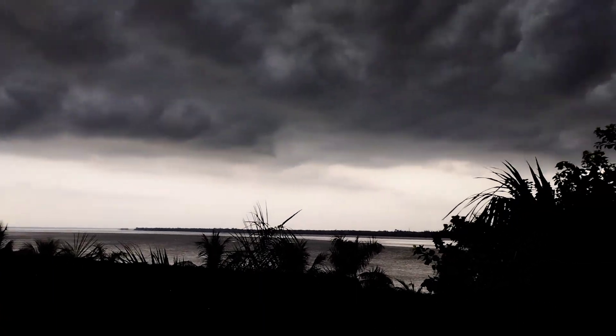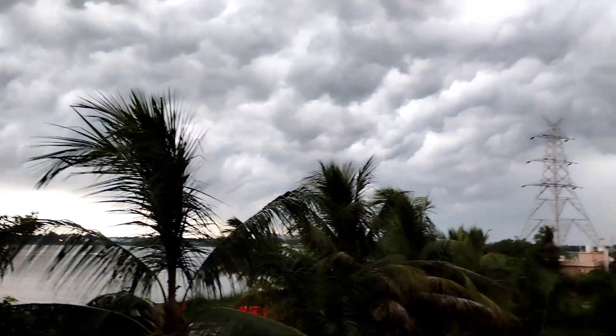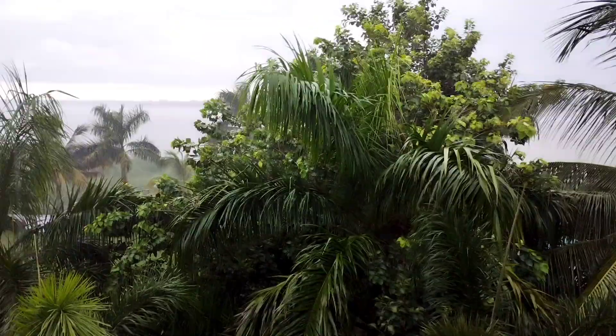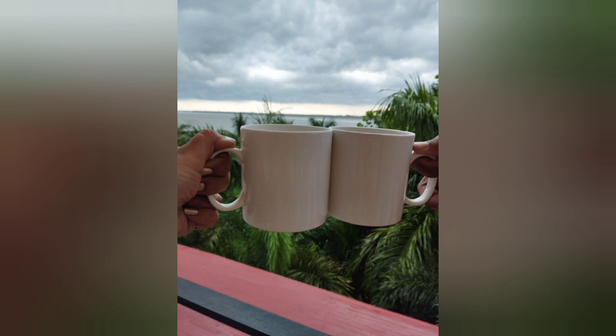Dramatic and mesmerizing clouds over the Rupnarayan River, followed by intense rain, hot cups of coffee, and you are on a vacation with your loving family. What else do you need to make your life perfect? This is Love U Zindagi for me.